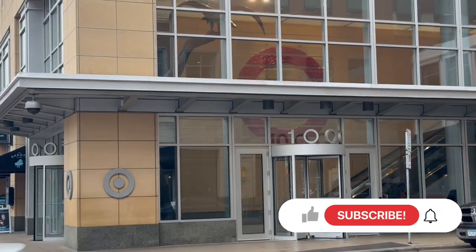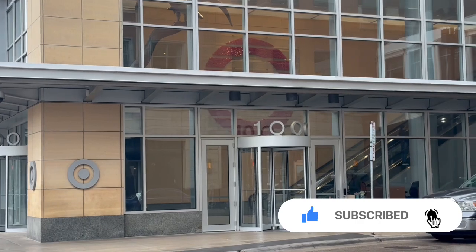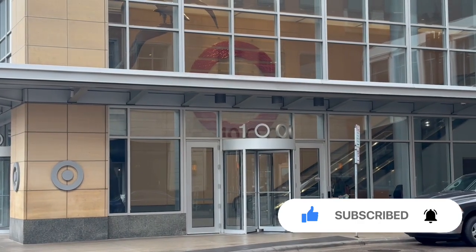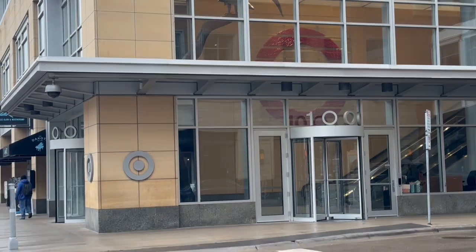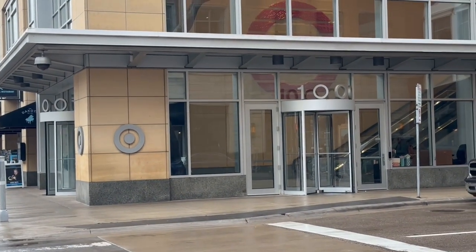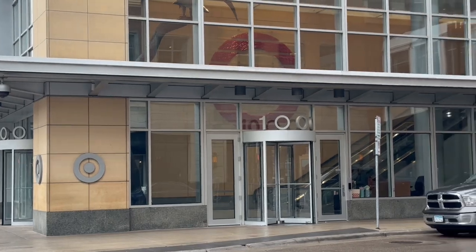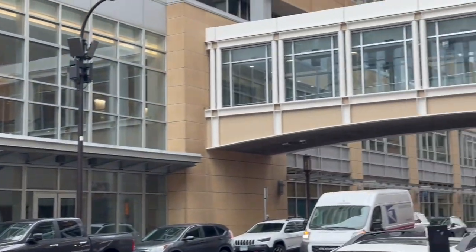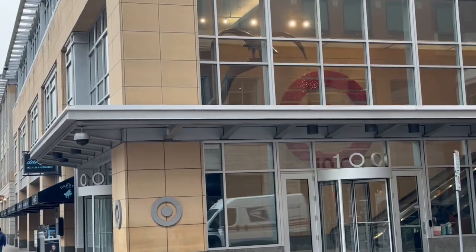Hello my beautiful friends, you're probably wondering what building you're looking at. I am actually in Minneapolis right now in front of Target corporate headquarters. I'm here to give you an exclusive inside look at Target corporate as well as their flagship store, which is actually connected to their office.